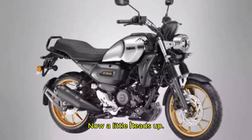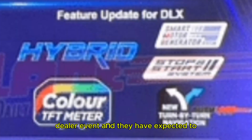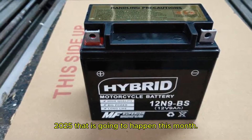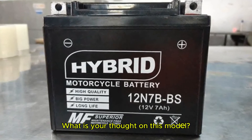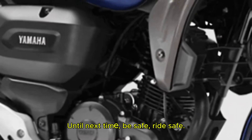Now a little heads up — Yamaha showcased these bikes at a recent dealer event and they are expected to debut at the Bharat Mobility Global Expo 2025 happening this month, so the wait won't be too long. That's it for this video. What are your thoughts on this model? Please mention that in the comment box below. Until next time, be safe, ride safe.